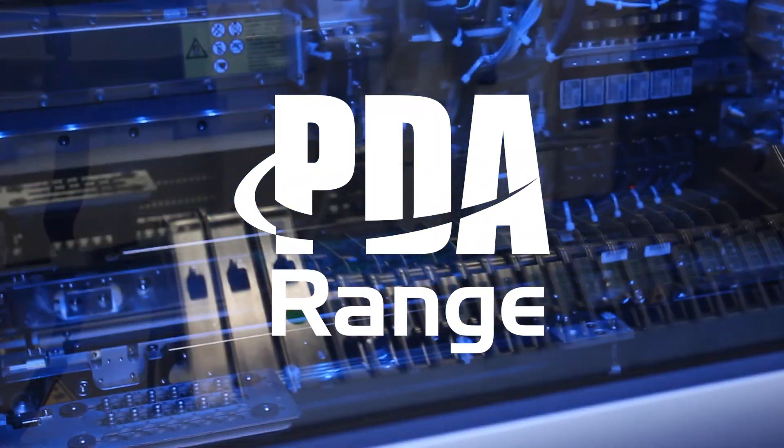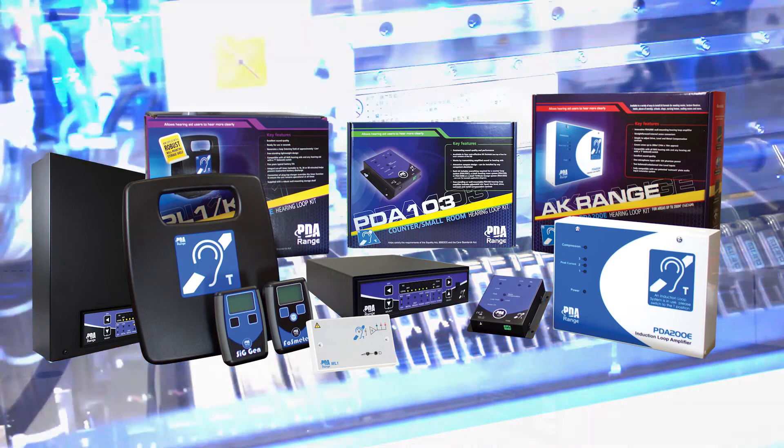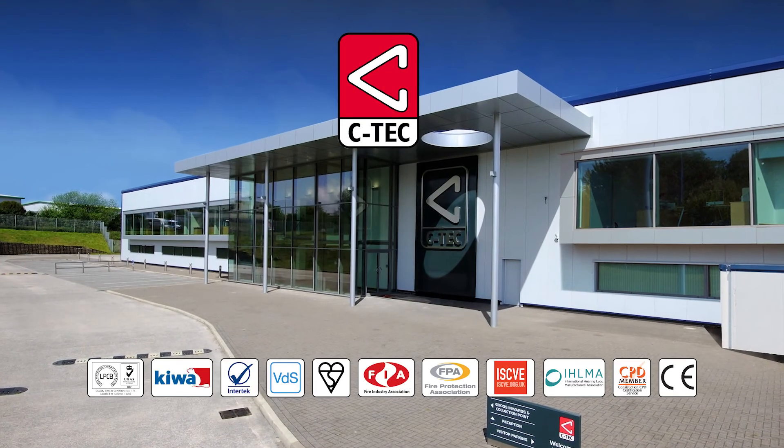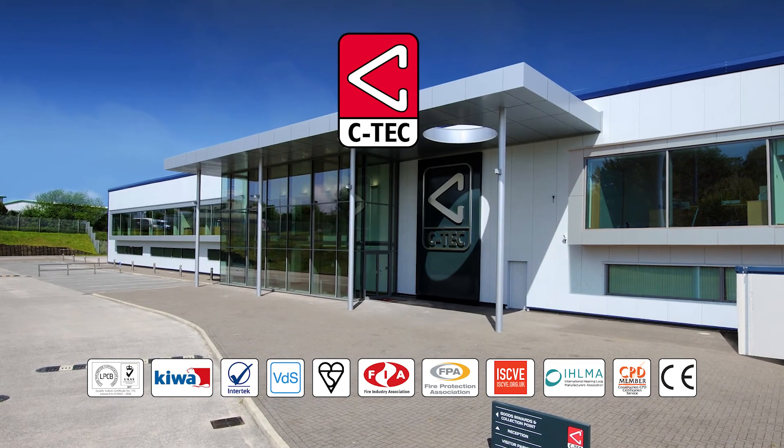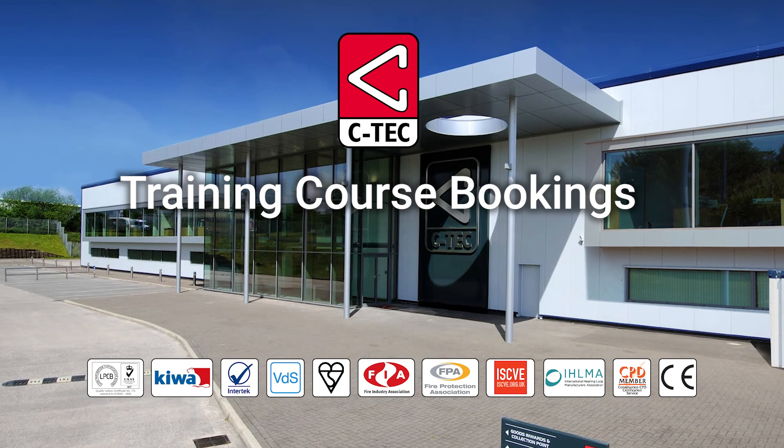The PDA range comprises the world's widest range of UK manufactured hearing loops and hearing loop test equipment. If you'd like to find out more about their design and installation, book a place on one of our free-of-charge training sessions. Visit our website for details.